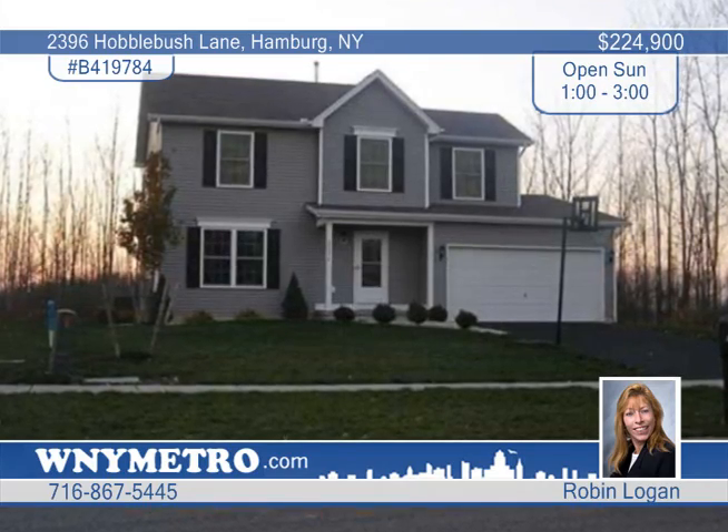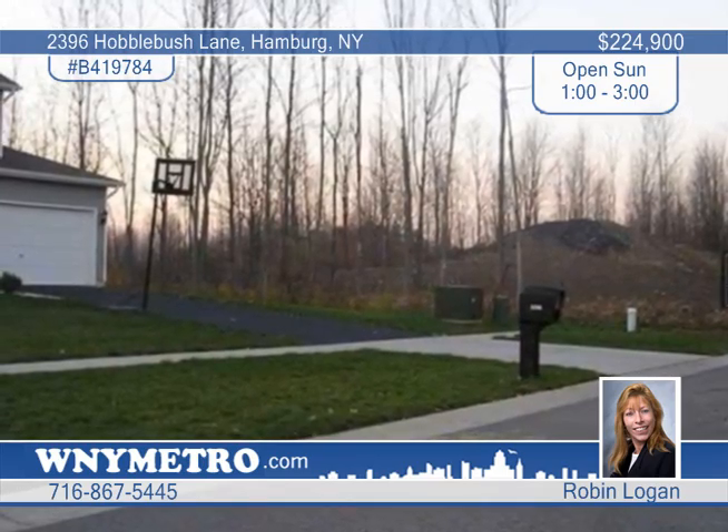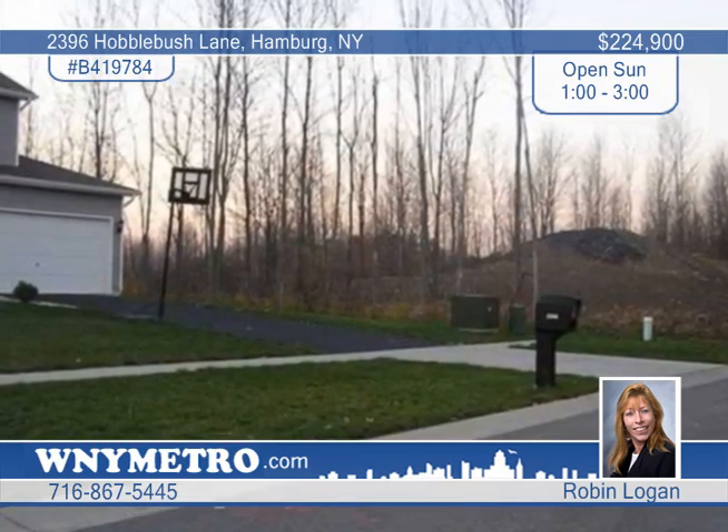Hard to find, this four-bedroom, two-and-a-half-bath, two-year-old contemporary home is in high-demand Deer Springs. The owners have taken very good care of this home.